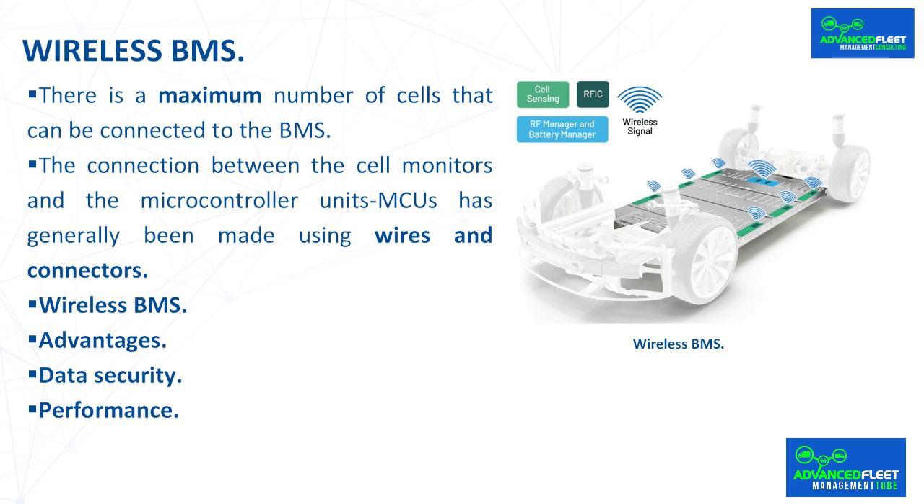Data security. Wireless communication is less secure than wired communication because anyone can access the data within the propagation range of radio waves. However, there are software-implemented measures, such as encryption, that force data authentication and protect transmission.